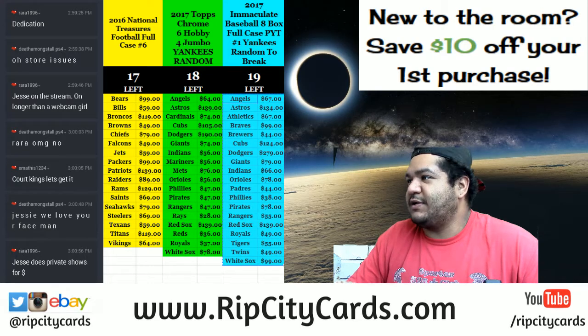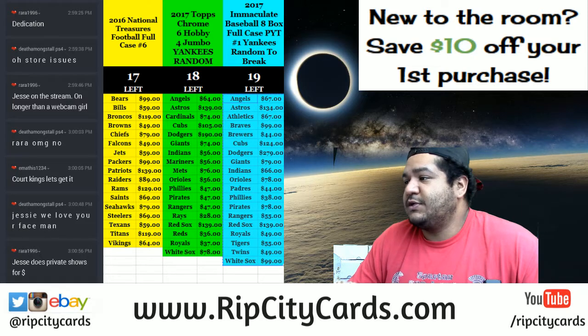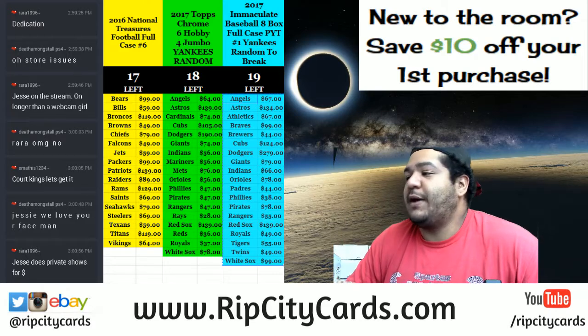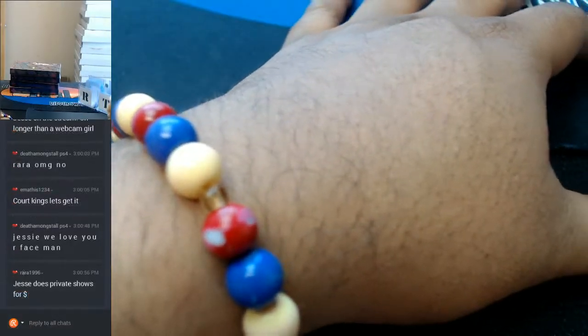Hey, what's up, how you doing lovelies? I'm doing great, because I'm about to do some Court Kings 2016-17 basketball. We're gonna do four boxes of it, number one, eBay style. Join me.